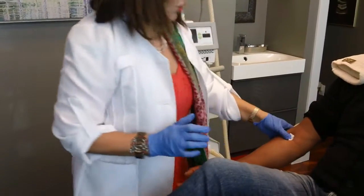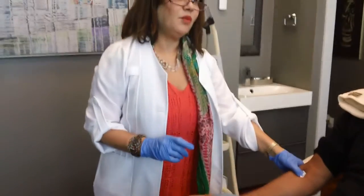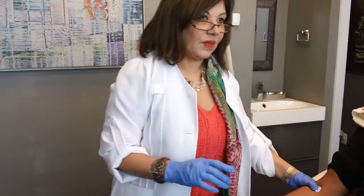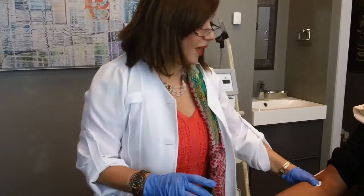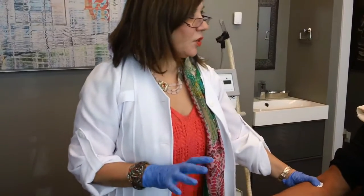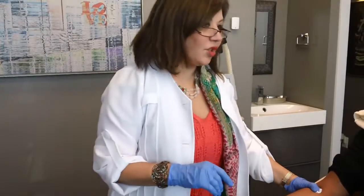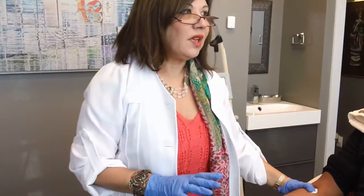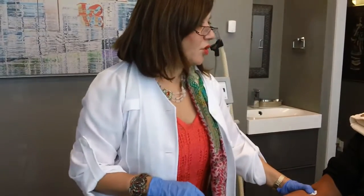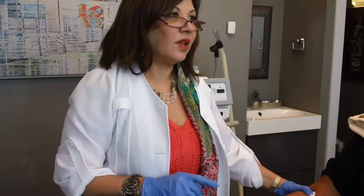This patient of mine has noticed at least a 20% improvement in his scalp, and he's just been doing the PRP. We've been injecting the platelets into the scalp and you will be seeing some before and after pictures. He's had two treatments so far, spaced about four to six weeks apart, and his last treatment is going to be in about six weeks. So stay tuned for the pictures.